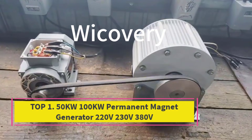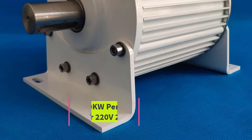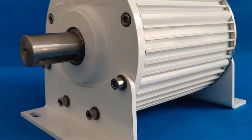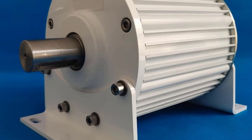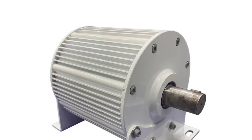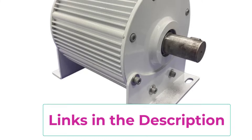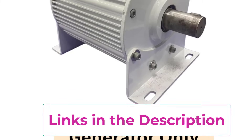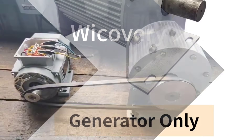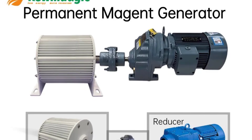Top 1: 50KW-100KW Permanent Magnet Generator 220V-230V-380V. The 50kW-100kW permanent magnet generator is a high-efficiency power generation solution designed for stable, quiet, and long-term operation. Built with advanced permanent magnet technology, this generator delivers consistent output at 220V, 230V, and 380V with a low operating speed of 400 RPM, making it ideal for applications where reliability and reduced noise are essential. Available in power options including 20000W,